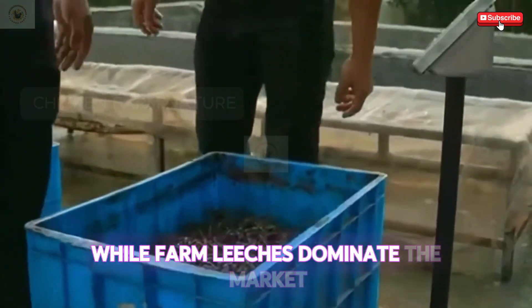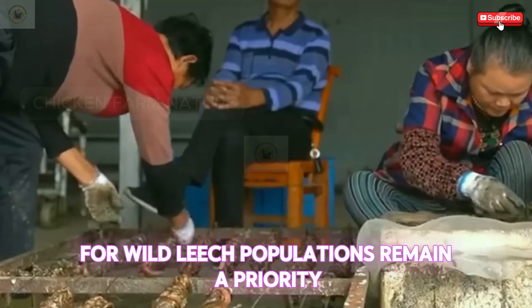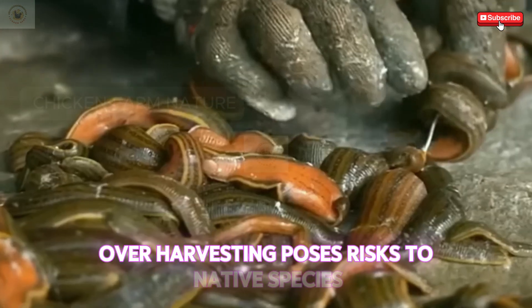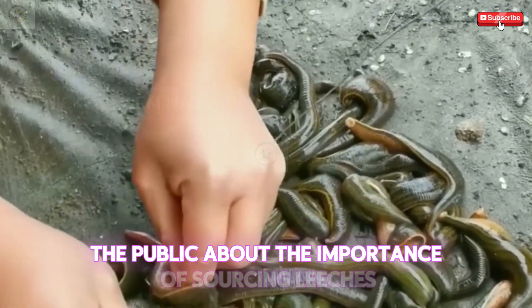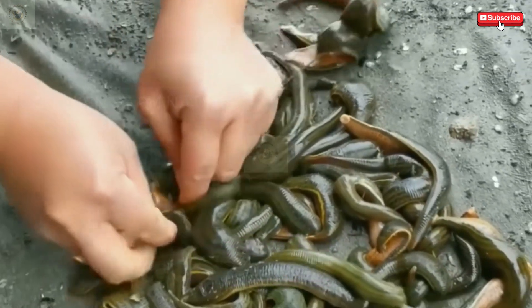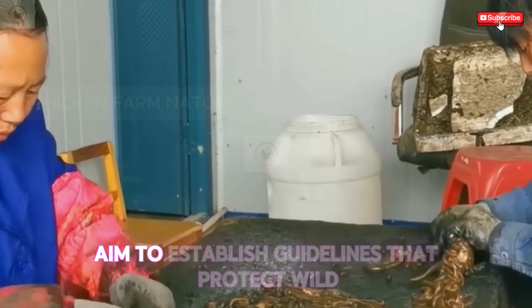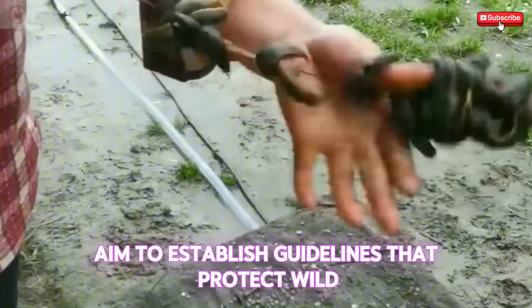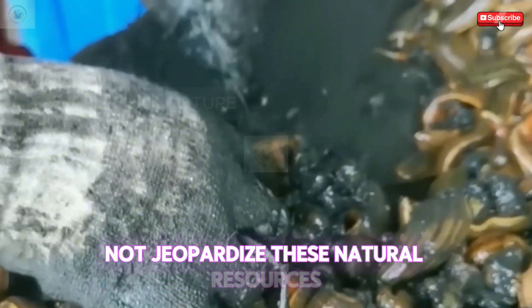While farmed leeches dominate the market, conservation efforts for wild leech populations remain a priority. Over-harvesting poses risks to native species, and awareness campaigns educate the public about the importance of sourcing leeches responsibly. Collaborations with environmental organizations and government agencies aim to establish guidelines that protect wild leech habitats while ensuring that farming practices do not jeopardize these natural resources.